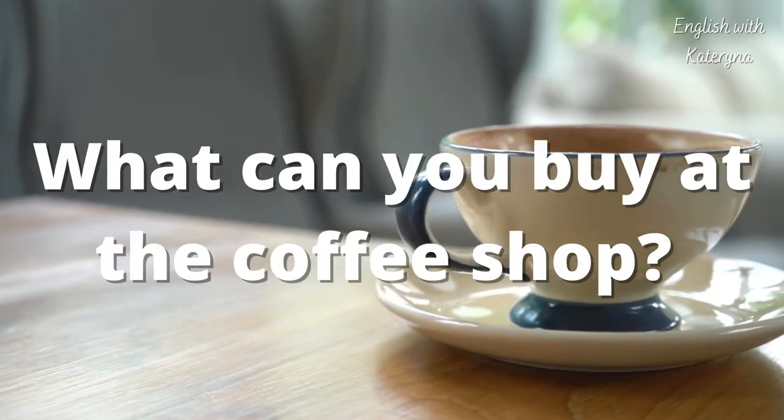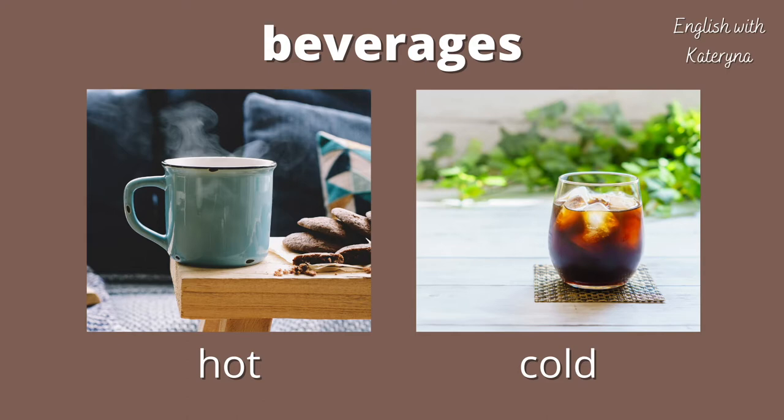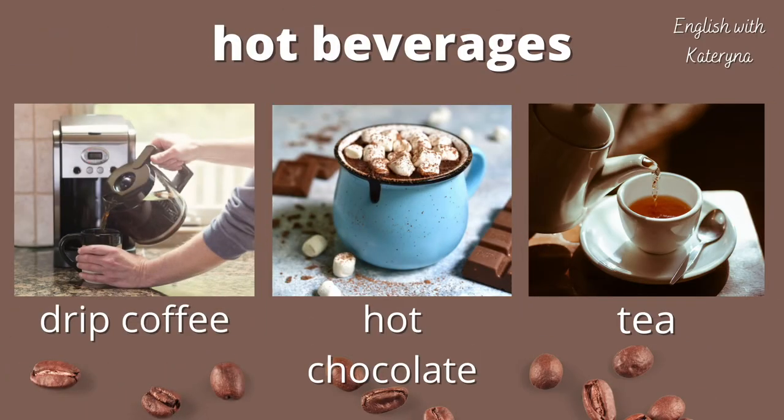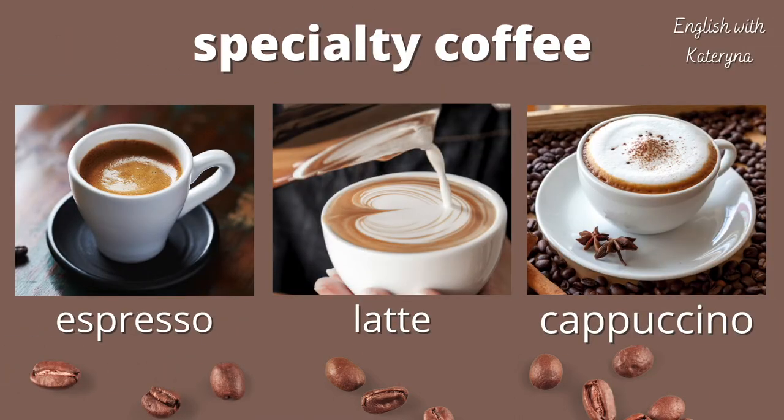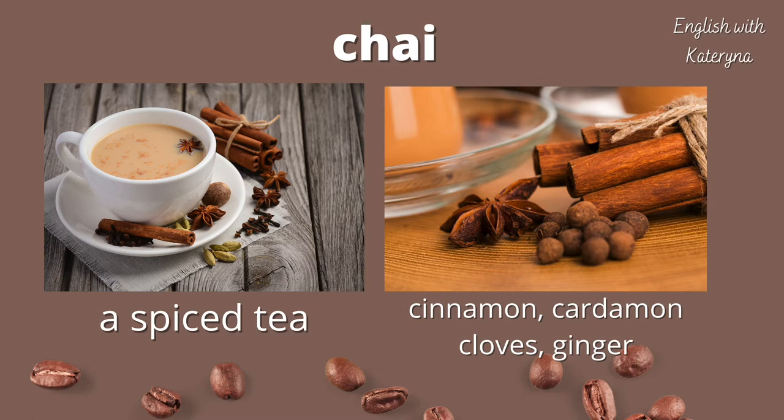So what can you buy at the coffee shop? Beverages is another word for drinks. Beverages can be served hot or cold. Some popular hot beverages include regular drip coffee, hot chocolate, and tea. Specialty coffee drinks made with the big espresso machines include espresso, latte, and cappuccino. Be careful when ordering chai — chai translates to just 'tea' in many languages, but here if you order a chai you will get a spiced black tea. Common spices include cinnamon, cardamom, cloves, and ginger. It's very delicious!